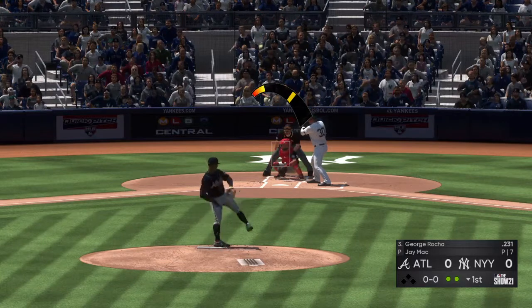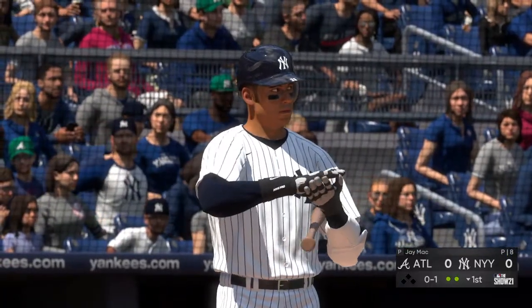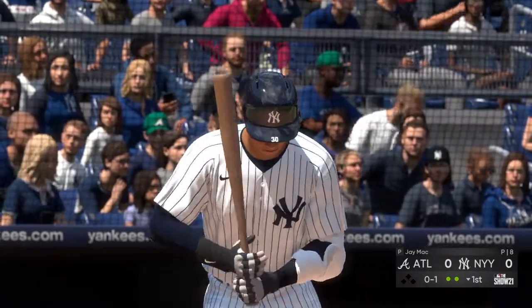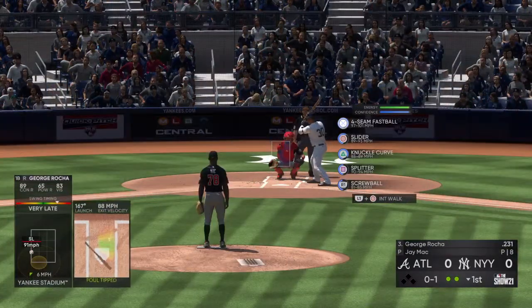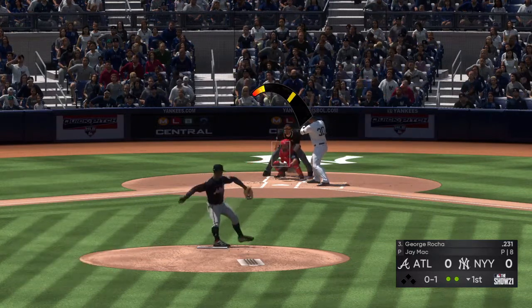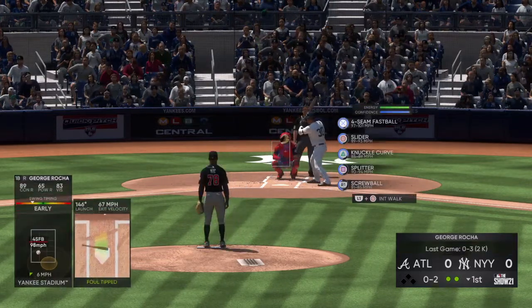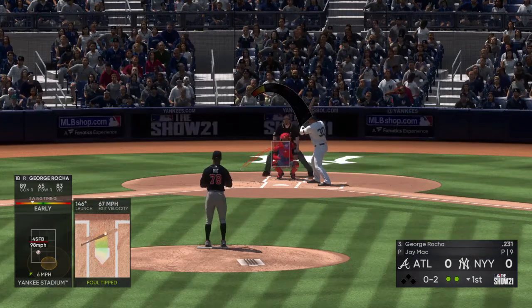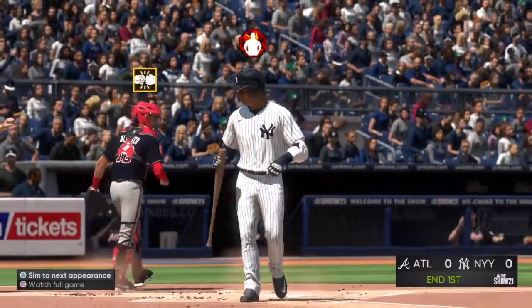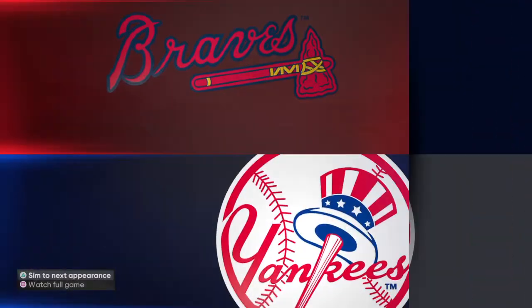Batting third, standing in now — first baseman George Rocha, fouled off. Looking to get on base and keep this first inning alive. Got him swinging and that's the third out. The Yanks go one-two-three. We are still scoreless.